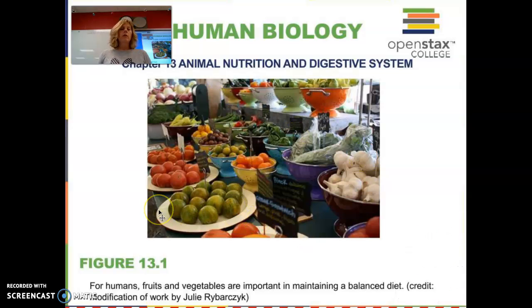Hello, biology students. We are going to skip ahead to do Chapter 13 on Animal Nutrition and Digestive System. I'm finding that we just have to prioritize — we lost a couple of weeks and CLC is okay with us skipping some material. So I'm really trying to prioritize what I think is most beneficial and important for you. We are skipping ahead to Nutrition and the Digestive System.